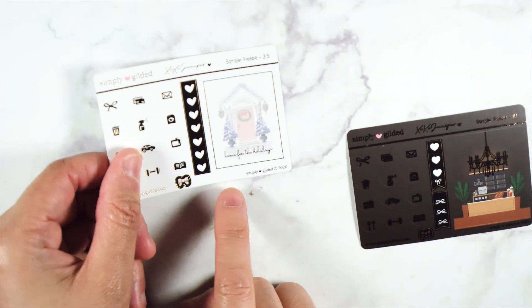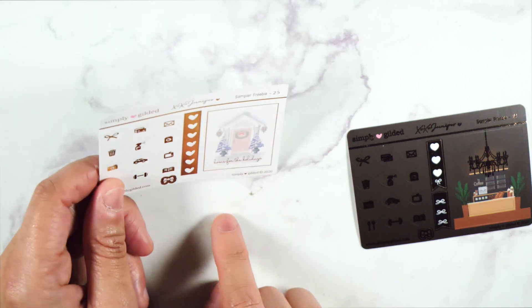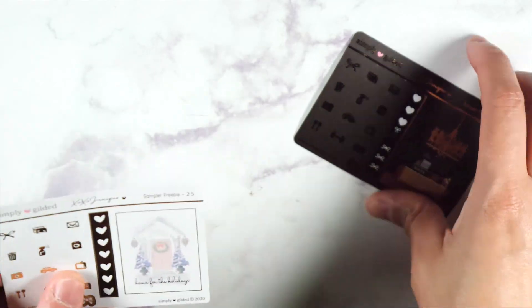And then we have this one. I think this is my third one like this, but anyway, I love samplers because I like using the icons — sometimes I need more than what I get on the sheets.